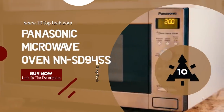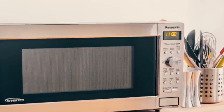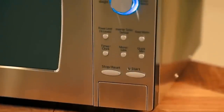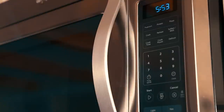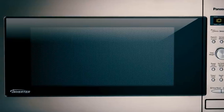Number 4: Panasonic Microwave Oven NNSD945S. At number 4, it's the Panasonic NNSD945S. With 1250 watts of high power and Panasonic Inverter technology, it delivers power and innovation together. The Inverter technology delivers microwave energy in a way that allows delicate foods to simmer without overcooking. In addition, foods retain more color, texture and nutrients for fast, easy and delicious results.